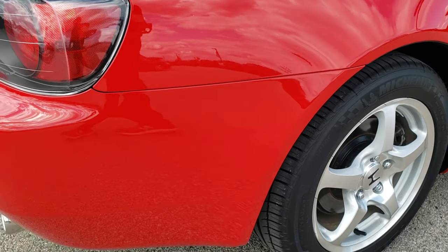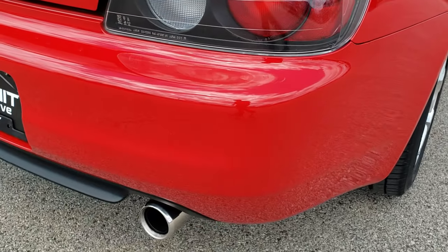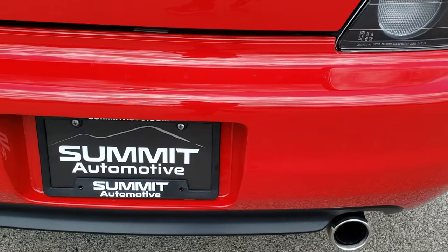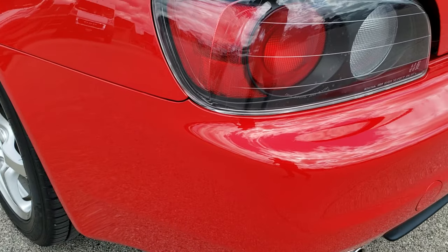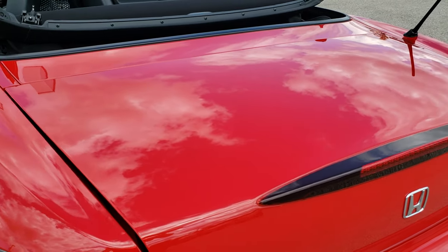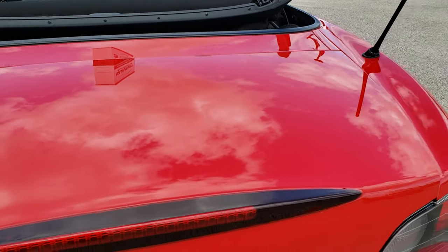Coming around to the back of the vehicle, it has the chrome-tipped exhaust. Rear bumper is absolutely perfect — no scuffs or scrapes. The deck lid is in excellent shape.